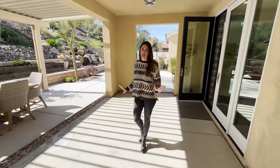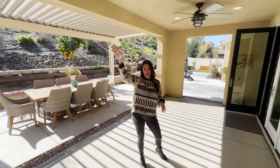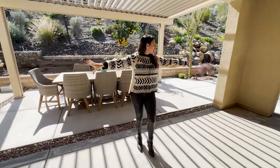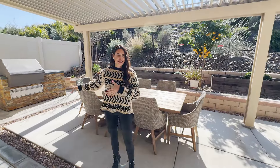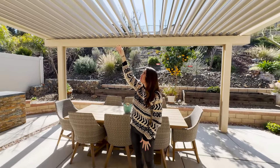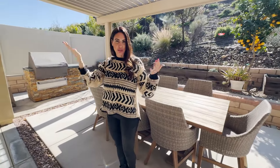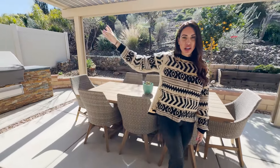Coming out those custom French doors, you're dropped into an amazing entertainer's backyard that doesn't disappoint. You have a long California room with surround sound, recessed lighting, ceiling fans, and concrete with decorative rocks in between, which makes it very modern. Different seating and entertainment areas throughout the 13,000 square foot lot. There's an alumawood patio cover above — unique because it has shutter-style panels you can open on sunny days and close on rainy days.